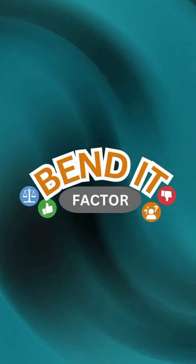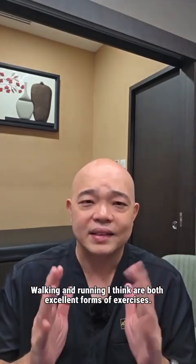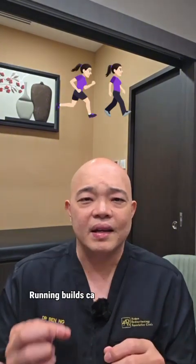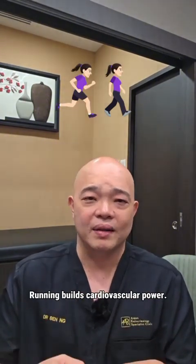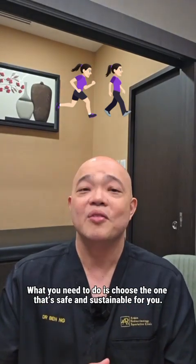Bend it factor today: 9 out of 10. Walking and running are both excellent forms of exercise. Walking builds consistency; running builds cardiovascular power. What you need to do is choose the one that's safe and sustainable for you.